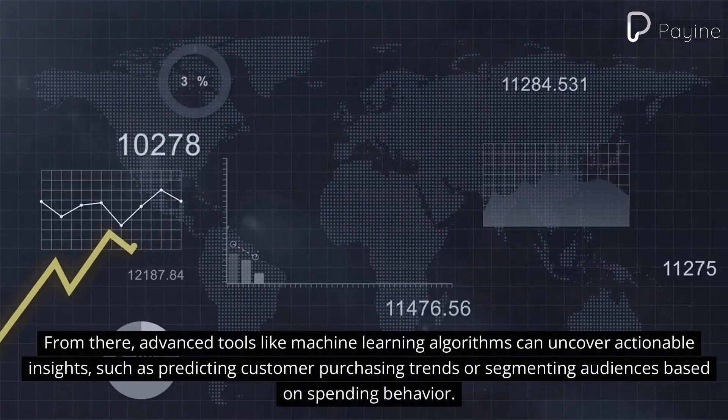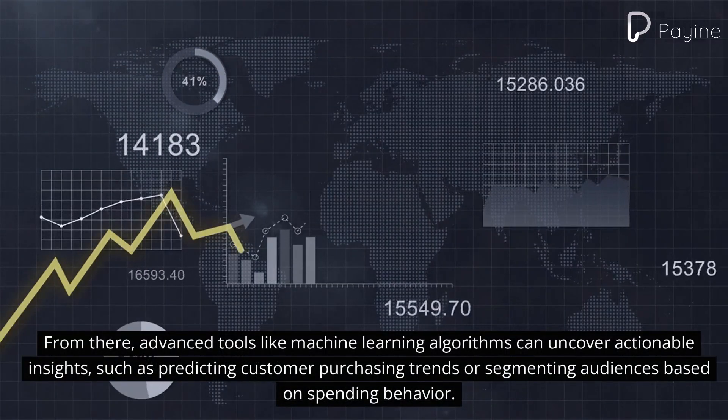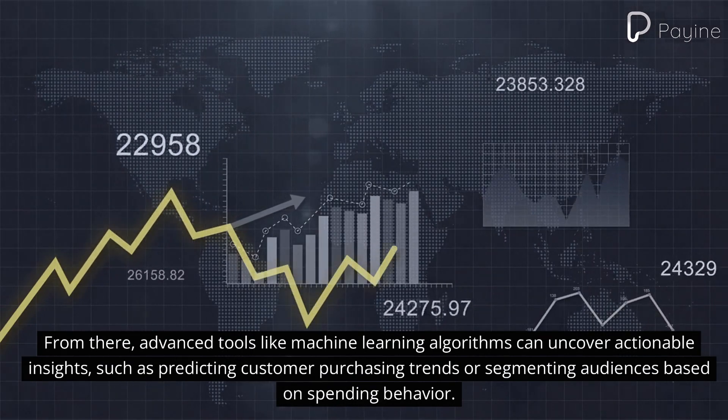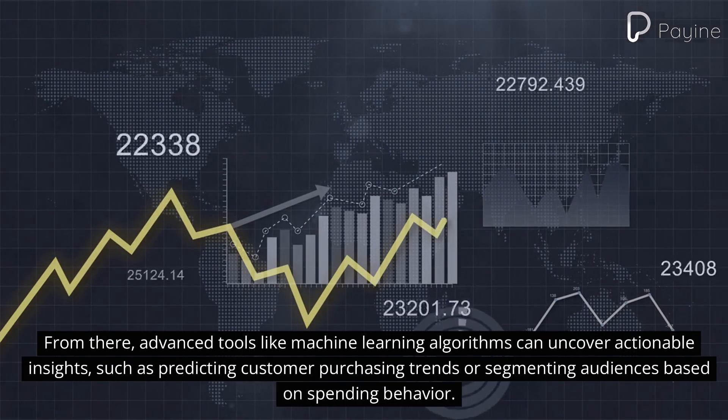From there, advanced tools like machine learning algorithms can uncover actionable insights, such as predicting customer purchasing trends or segmenting audiences based on spending behavior.